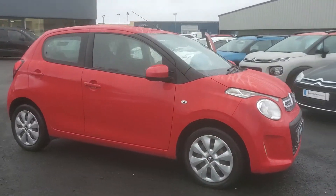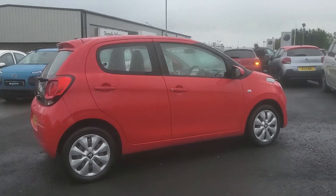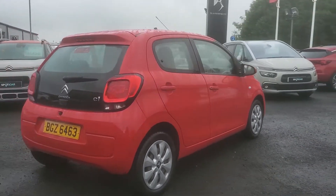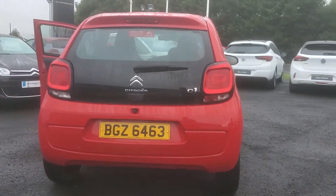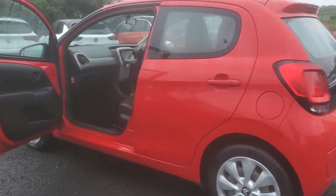Here we have a Citroën C1 5-door finished in scarlet red. This is the Feel model and it comes with 15-inch wheel trims.